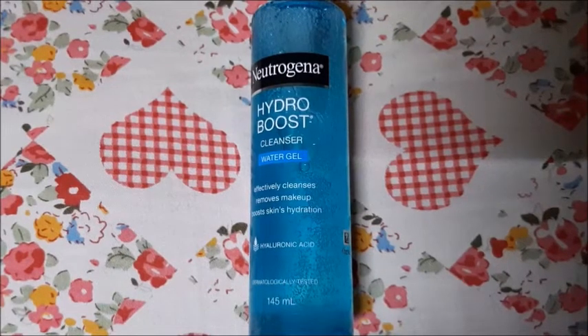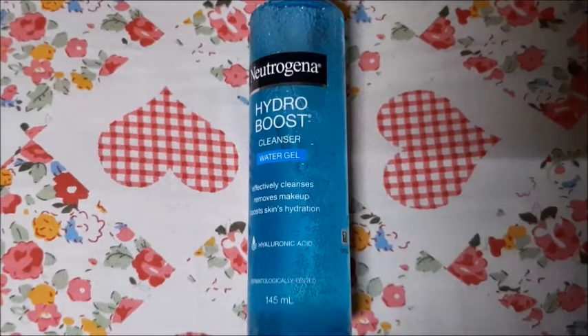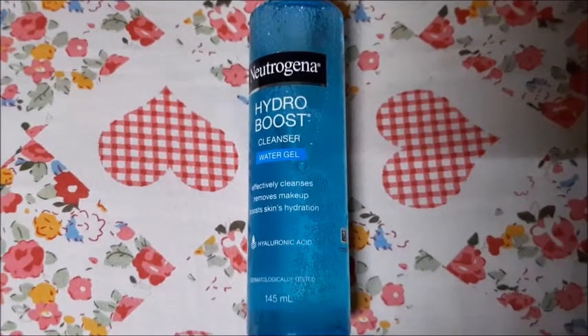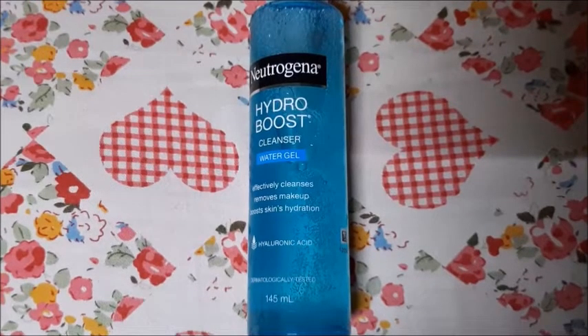The heat is coming now, so you can try the Neutrogena product — it is good for this season.